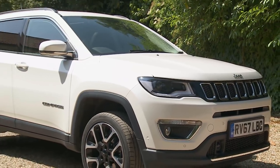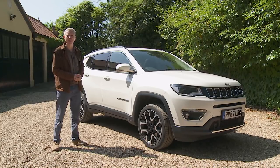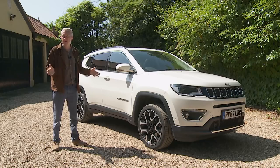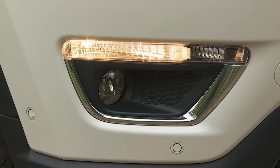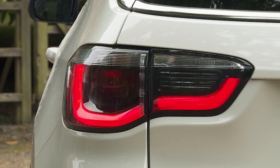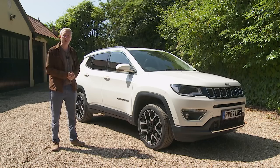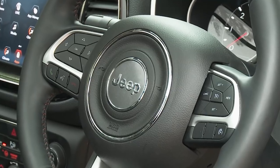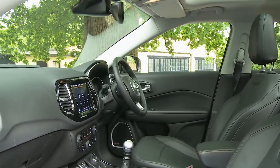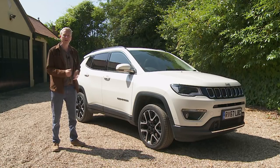Even the entry-level Sport model comes with 16-inch alloy wheels, daytime running lights, auto headlights, LED tail lamps, electric mirrors, all-round power windows and an alarm. Inside, you get air conditioning, a six-way adjustable driver's seat, cruise control, Bluetooth phone connectivity and a multi-function leather steering wheel, via which you can control a decent four-speaker DAB stereo accessible via the standard five-inch UConnect touchscreen. Download the UConnect Live app to access internet radio, online music, Reuters news, plus Facebook and Twitter connectivity.